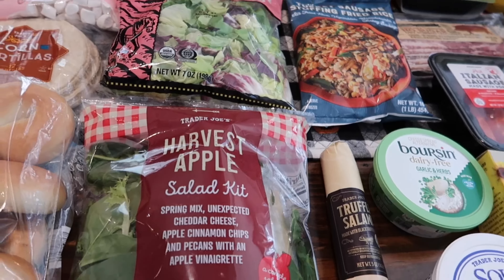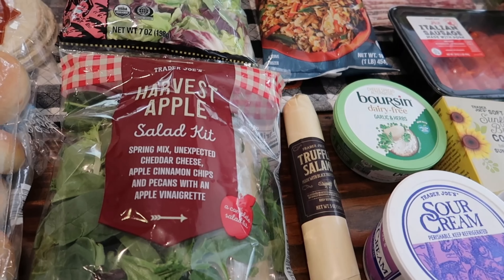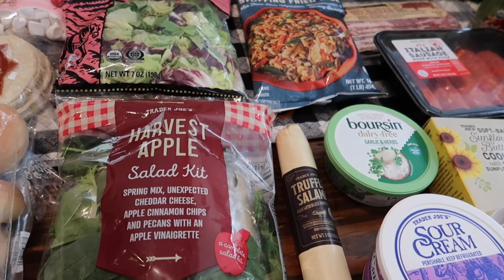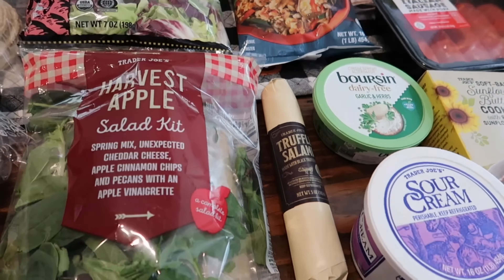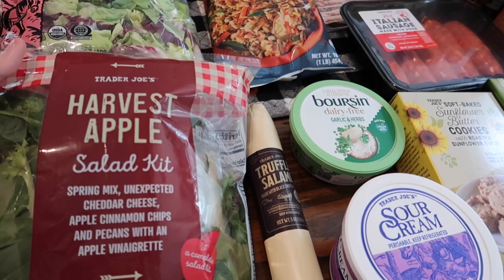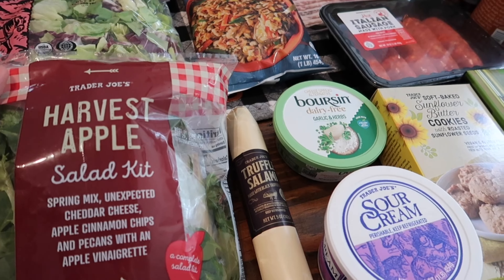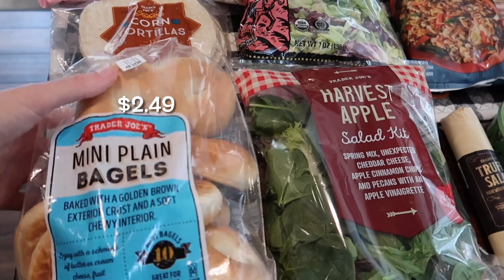I grabbed some organic butter lettuce, as well as the harvest apple salad kit. I've been seeing so many people recommend this — they say it's absolutely delicious and I've never tried it. Let me know in the comments if there's anything you want me to taste in the taste test video, which I'll be filming just a couple hours after this goes live. This salad kit is a spring mix with unexpected cheddar cheese, apple cinnamon chips, pecans, and an apple vinaigrette — it sounds really good!